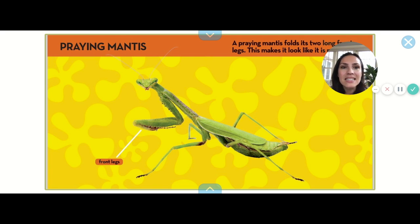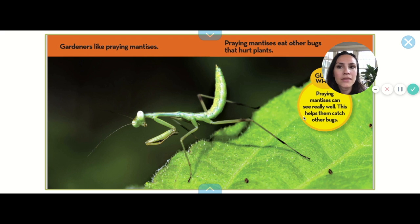A praying mantis — he folds his front two legs just like this, it makes it look like he's praying. Look at those eyes! His eyes are really wide apart on his head. Gardeners like praying mantises because they eat other bugs that might eat their plants. Praying mantises can see really well, which helps them catch other bugs — I bet that's why their eyes look like that, so they can see all around.